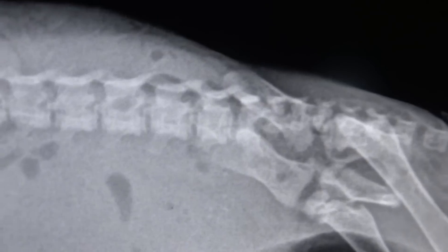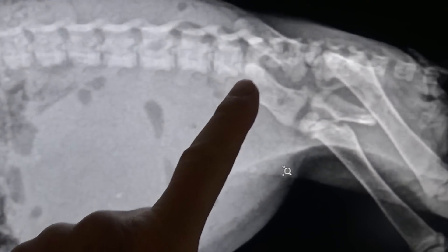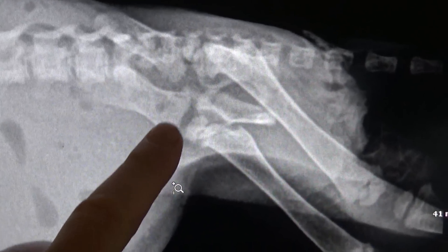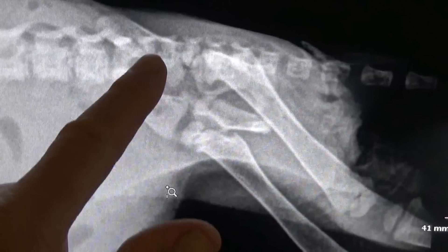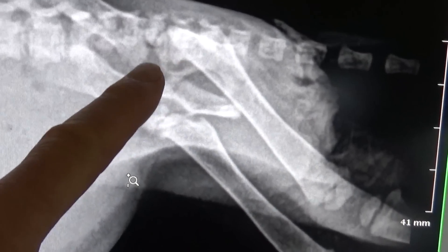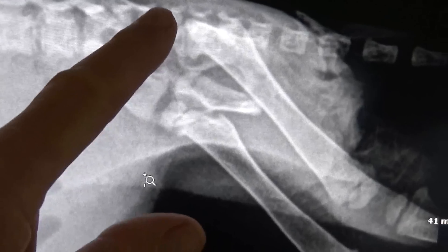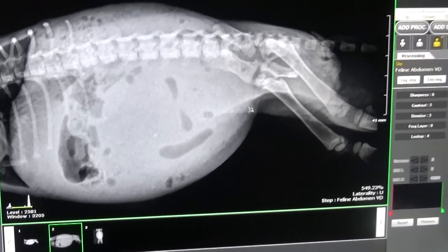If I look at the spine, there are those little squares with spaces, and they all look okay until you get back to where the hips are joined at the spine. Right in there, it looks really jagged — it looks like there's been some trauma in this poor kitty's life, where he got stepped on or maybe hit by a car. That's why the back legs aren't working well and the bladder isn't working well.